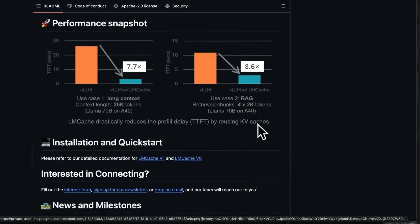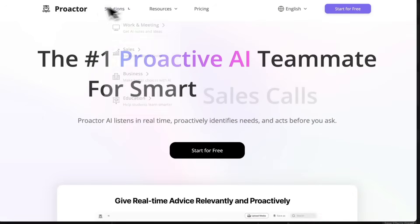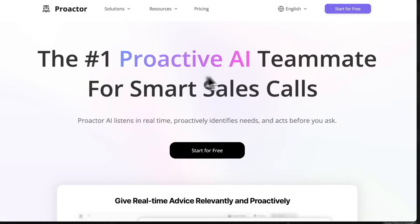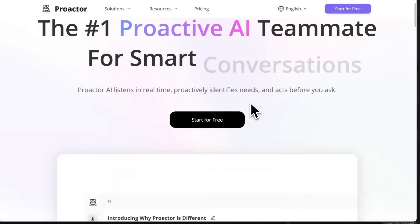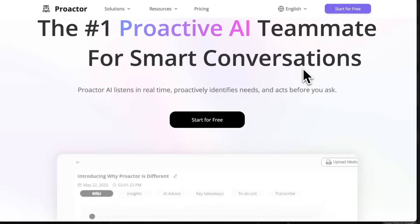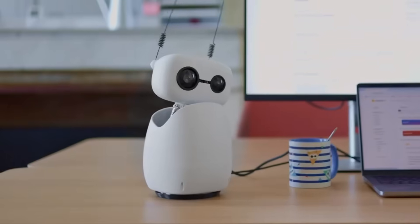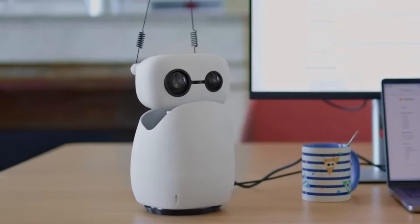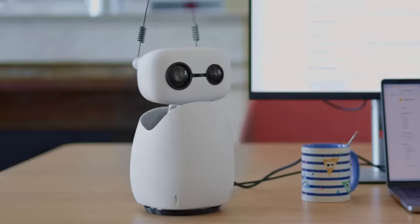Hugging Face knows their community. They know what makes developers fall in love with a platform, and they're giving it to them in a way that's frankly brilliant. And while the robot itself is small, the implications are massive. The second this robot is integrated with a capable LLM, it stops being just a puppet. It becomes a mind with a body — a cognitive entity that can think, gesture, and respond in a human-like way.